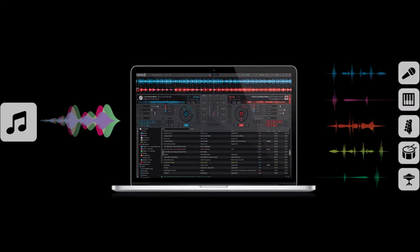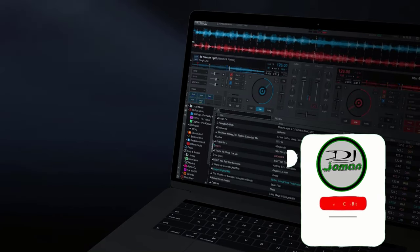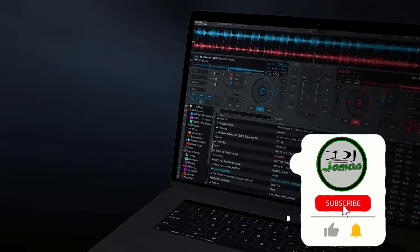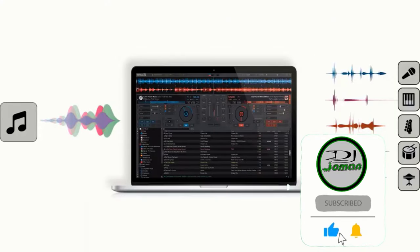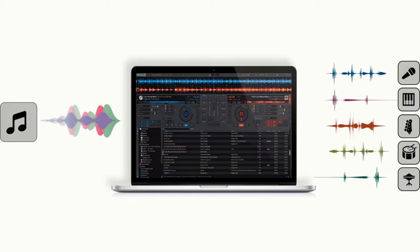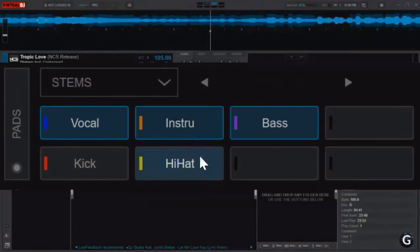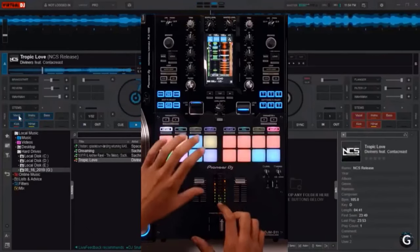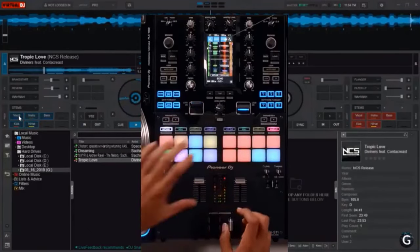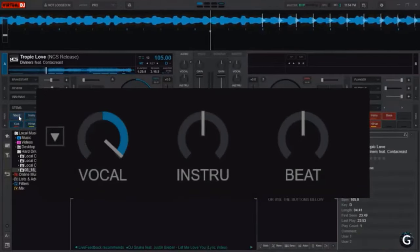Virtual DJ uses advanced technology and the power of modern computers to revolutionize what DJs can do. With this new version, you can mix in real time the various components of your tracks — vocals, instruments, kicks, hi-hats, etc. This opens the door to new ways of mixing that were simply not possible before, and will forever change the way DJs mix. With real-time stem separation on any track, perfect live mashups and seamless transitions are now the new normal.